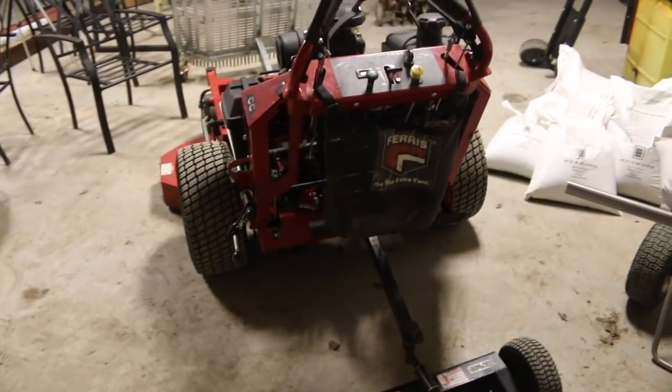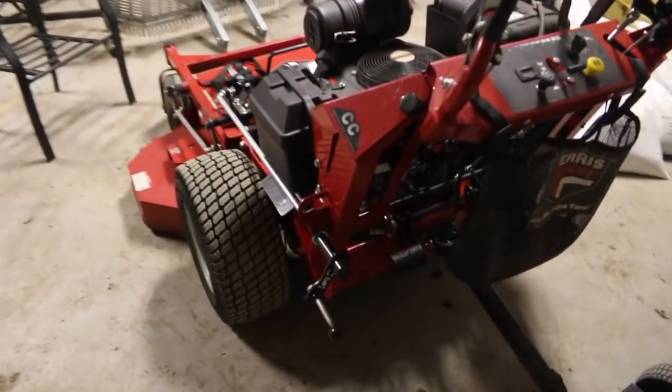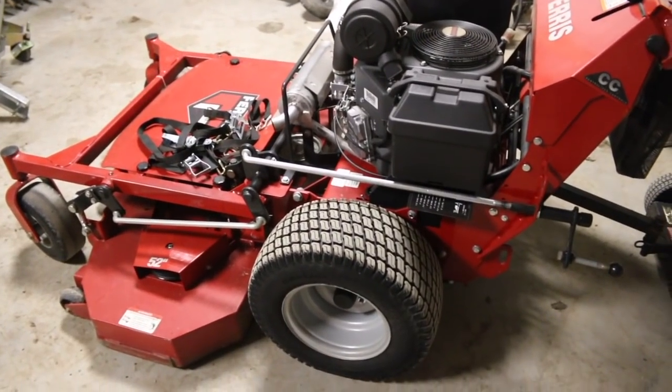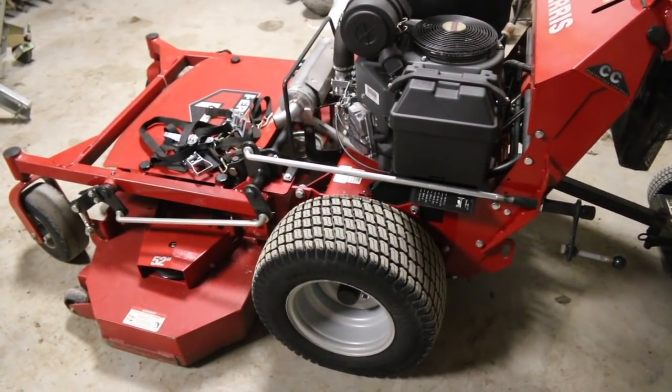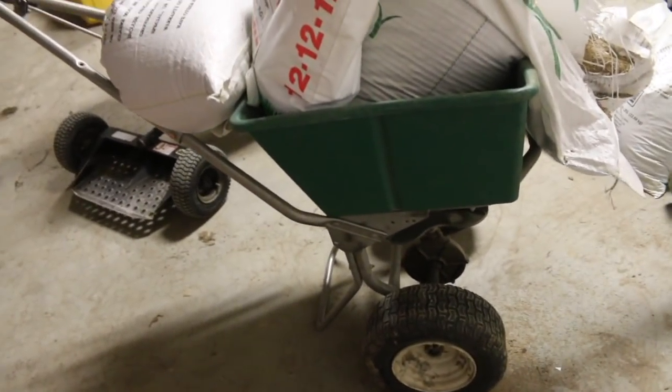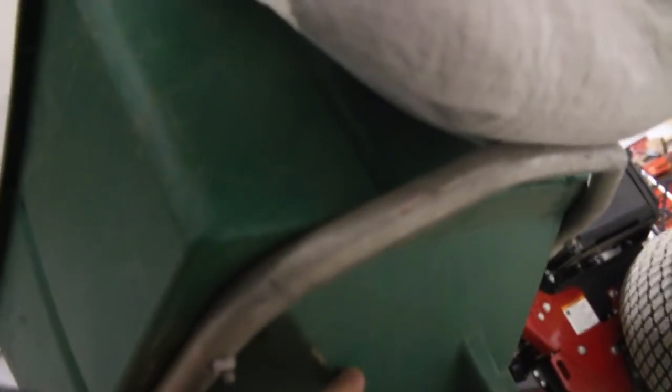That way whenever something's done you know, and if it ever goes out again or if it's a maintenance item you know when it needs to be replaced. So get yourself one of those markers. And even something like this spreader — I haven't done it on it yet, but you could go on the bottom side and write, you know, if you replace something on it — replace a piece, replace the spinner — whatever you do to this thing you could make a list of it right underneath where nobody's ever going to see it.